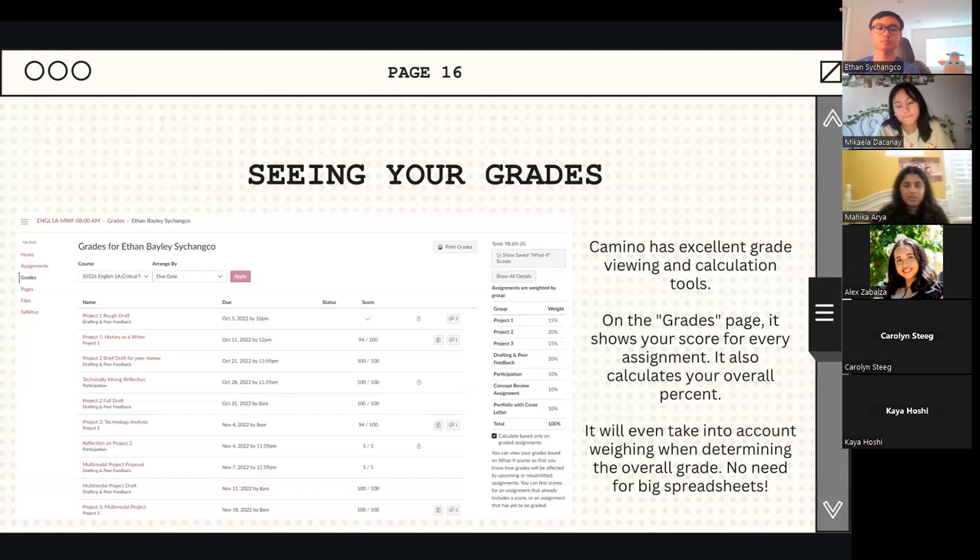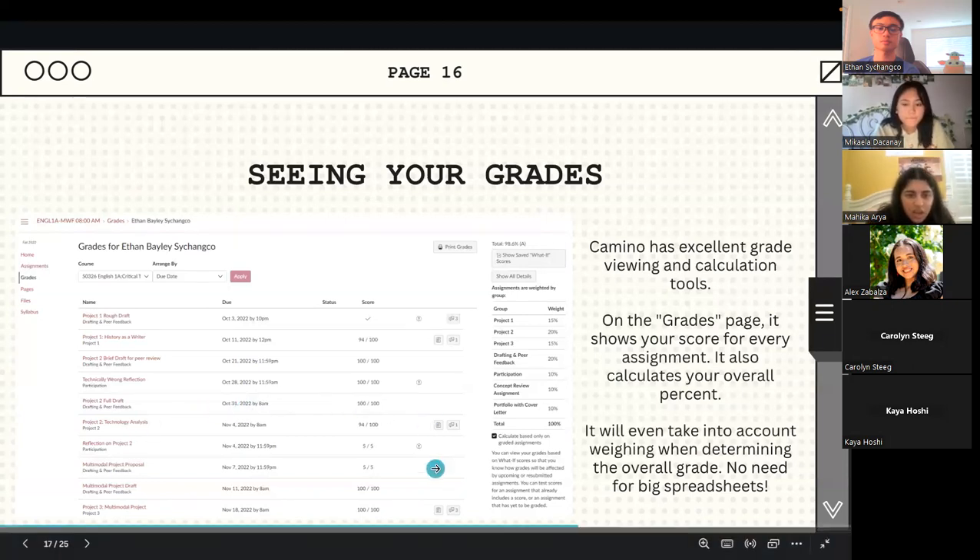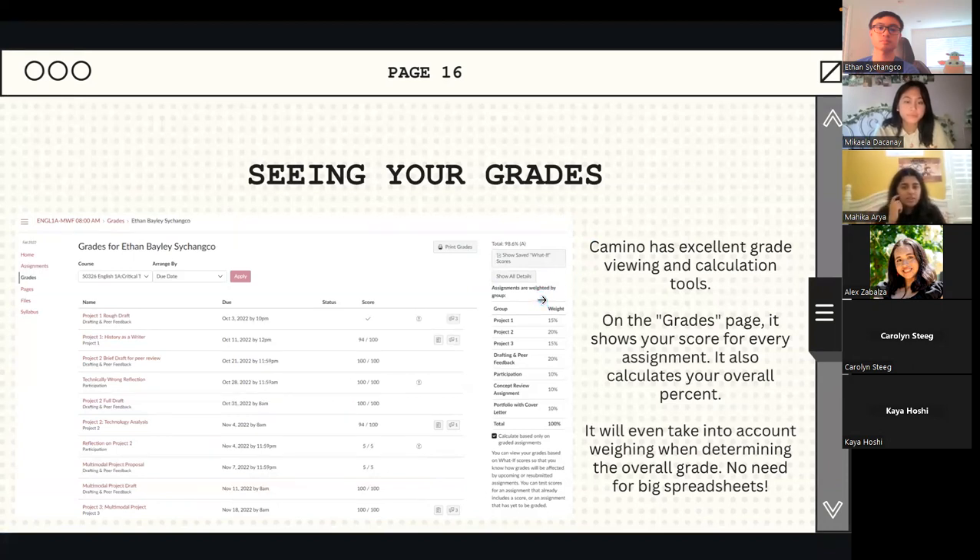It'll show your overall percentage and letter grade at the top right. Just under where it shows letter grades, there's a button that says 'show what-if scores' — we'll go into that a little later. I don't think you can see your overall grades on computer without going into individual classes, but if you download the Camino app on your phone, the opening dashboard shows your letter and percentage grades. You can also turn that off if you don't want to see it.